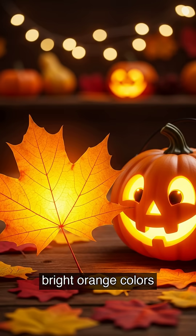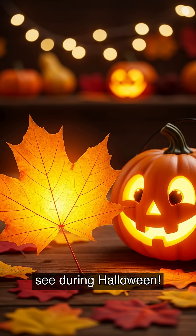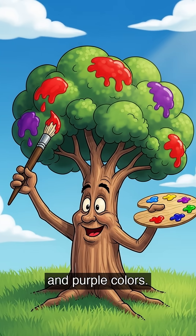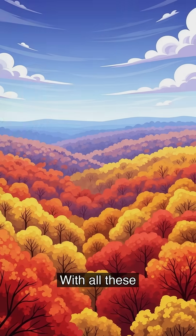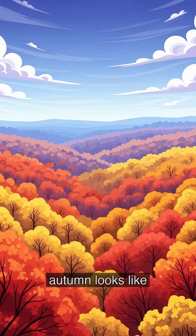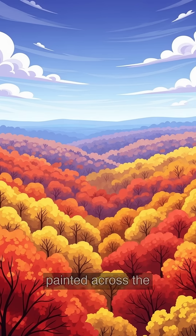And those beautiful bright orange colors you see, they are just like the color of yummy pumpkins you see during Halloween. Some trees also make special red and purple colors. These act like sunscreen to protect the leaf on sunny days. With all these amazing colors combined, the forest in autumn looks like a beautiful rainbow painted across the hills.